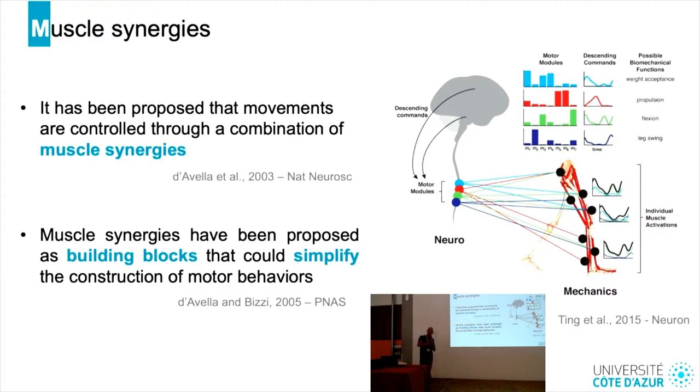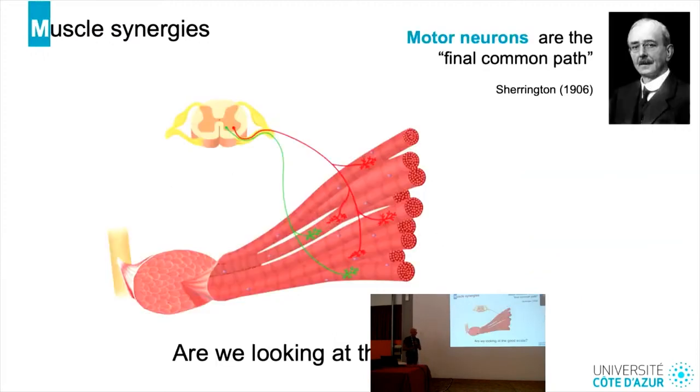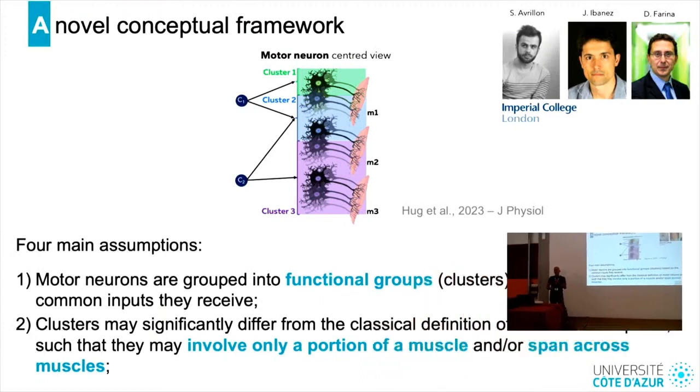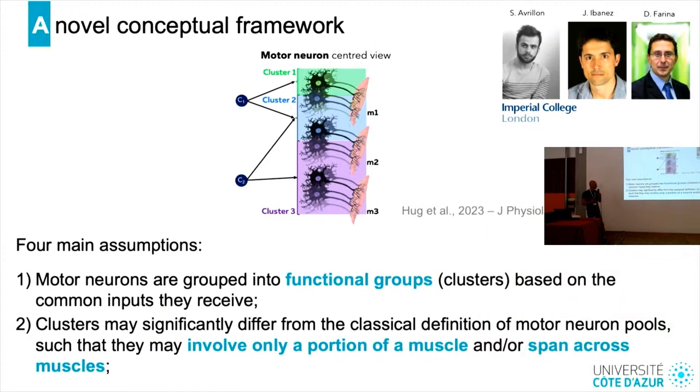By sending the same command to multiple muscles, it does reduce the number of degrees of freedom to be controlled. But is there really a dimensionality problem at the muscle level? We know from a long time that motor neurons are the final common path for motor control, meaning the central nervous system likely controls hundreds of thousands of motor units instead of dozens of muscles. This is why we recently proposed a novel framework based on the assumption that movement is produced at the motor neuron level.